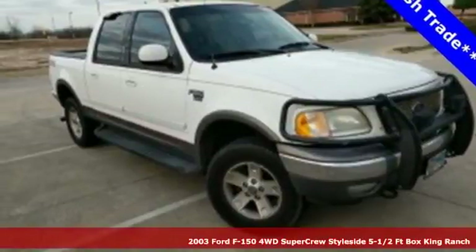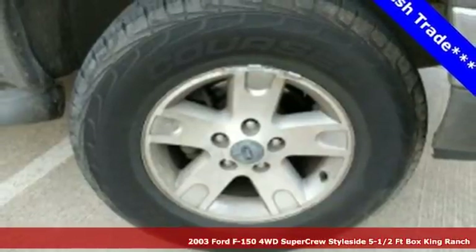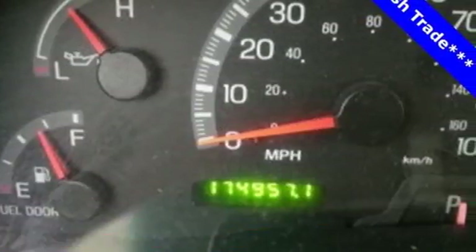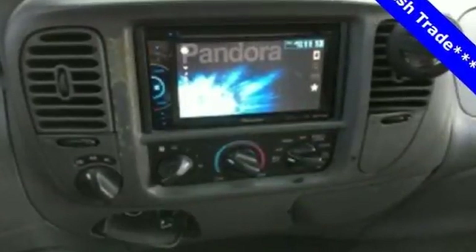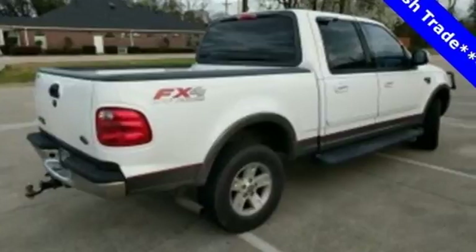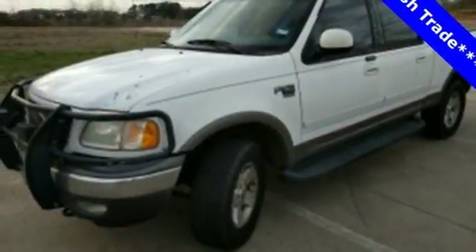Get it done right with America's hardest working truck. Here's a 2003 Ford F-150. This F-150 is ready for any situation with a powerful engine and safety features like four-wheel anti-lock brakes and dual airbags. Ford's got you covered. It's what you need to get the job done. Come in today for a test drive.